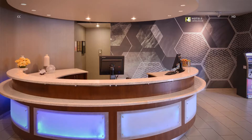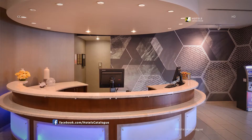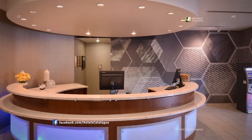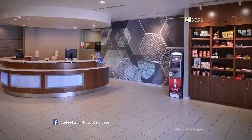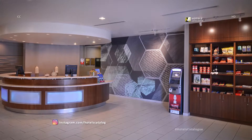Our courteous front desk staff are available 24 hours a day for guest services and input on local leads or attractions. Don't hesitate to use our on-site ATM or grab a snack from the 24-hour market.